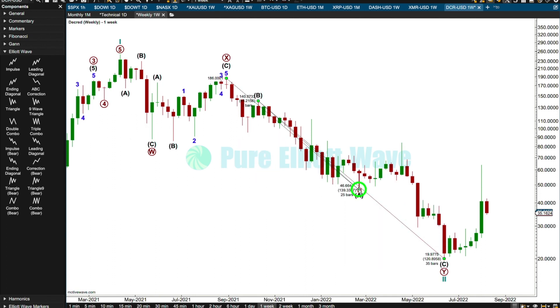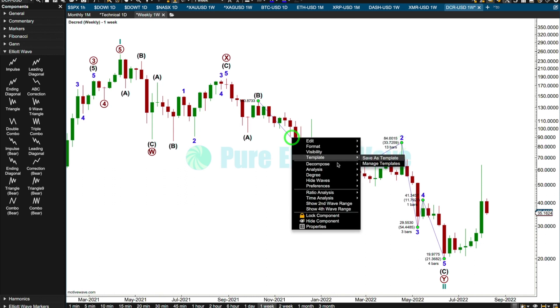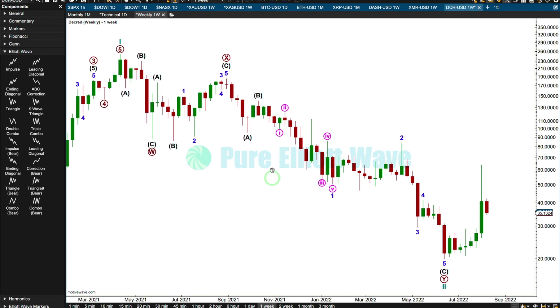I think I want to put this right down here. C doesn't look very good. I think I want to put this here — and maybe this here. That looks horrible. Would this overlap? Oh no, it doesn't. I don't want to have a running flat in here. Could five be some kind of ending diagonal? What a mess. I think I'll try and figure that out at the daily chart level.